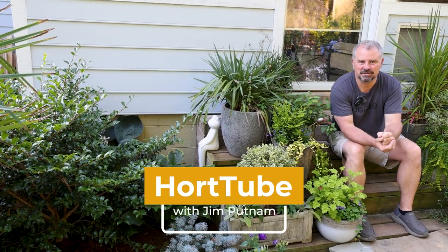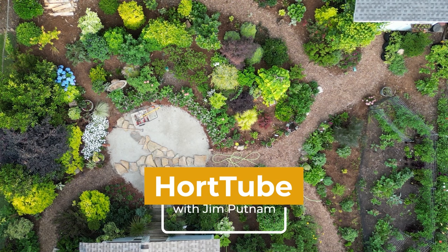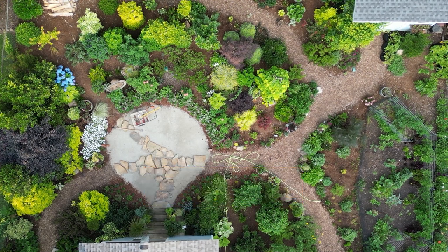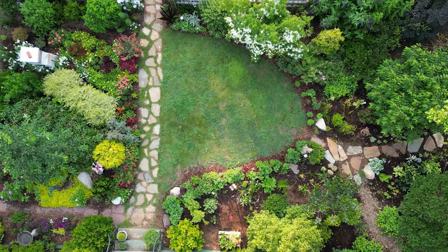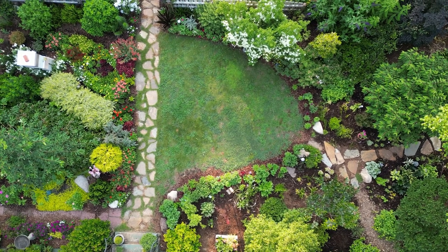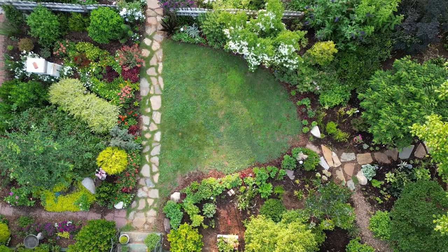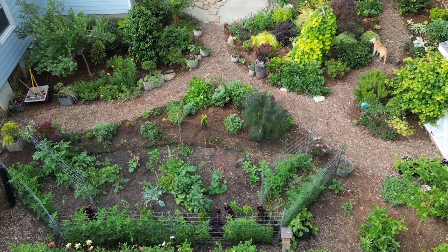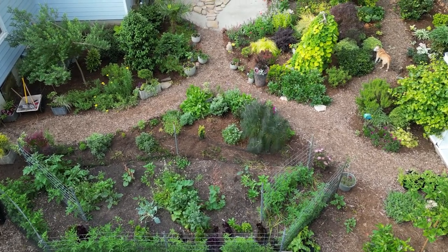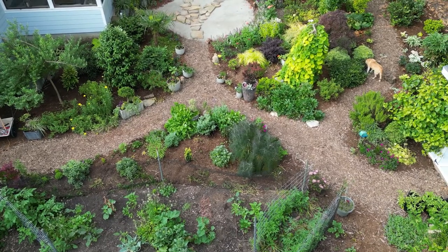Welcome back to the garden here in Raleigh, North Carolina, Zone 7B. This is part three of a very detailed tour video we're doing of our garden. It is about three years in the works at this point. This was a new project that was basically a clean slate back here. There are a couple of things that were here, and you'll see them as we go. We've really, really changed this space over time.